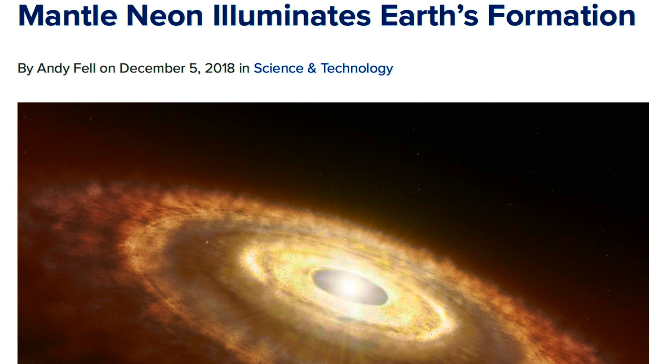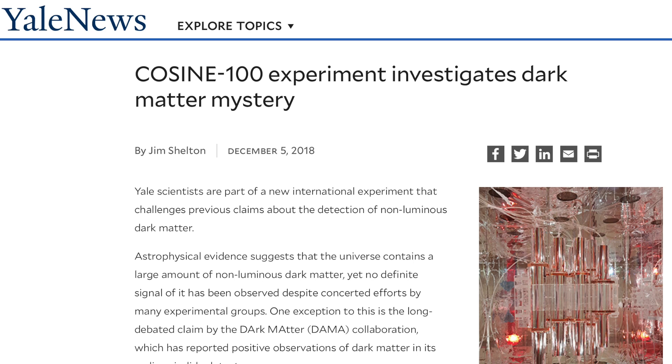Interesting follow-up to yesterday's story of planets forming too quickly for the models — now we're hearing that the neon trapped inside primordial rock on Earth says our planet formed very quickly as well. Fun read there.